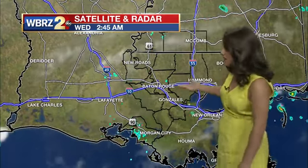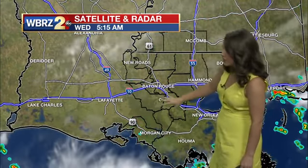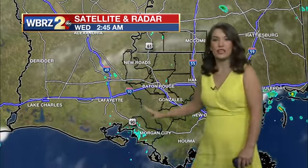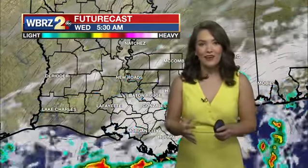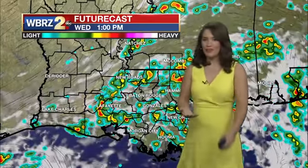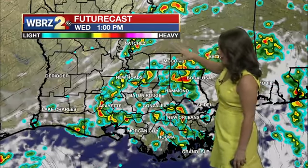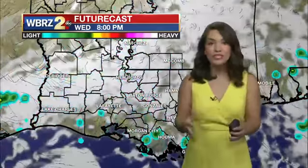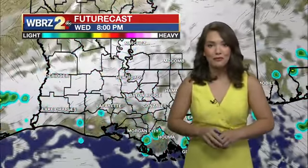Satellite and radar showing us some clouds in the area and a little bit of moisture. Those light green and light blue specks — that's really just a lot of moisture that's sticking around in our area. Today we're going to continue to see clouds and more rain in your forecast. Around 1 o'clock, afternoon showers will be coming in right on time. Most people will see a shower today, so don't forget to grab your umbrella on the way out the door.